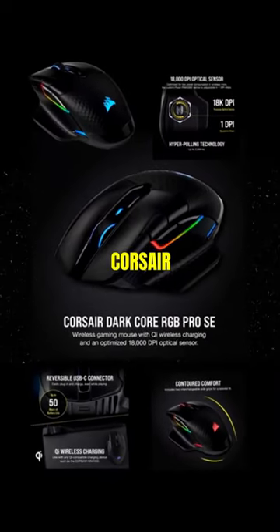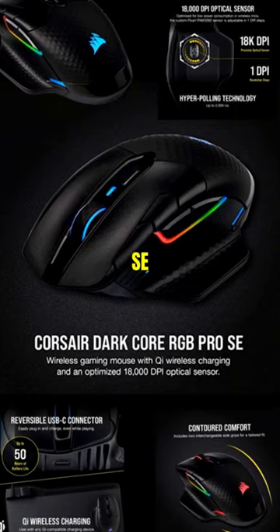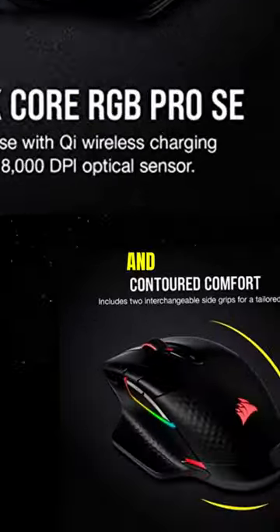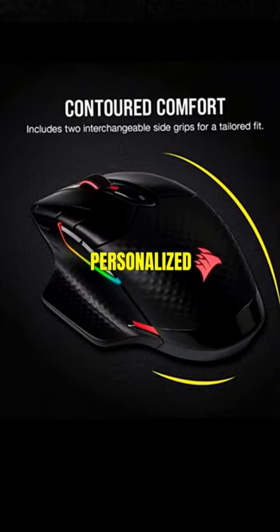4. Corsair DarkCore RGB Pro SE — a versatile wireless option with hyper-fast connection, customizable side grips, and vibrant RGB lighting for a personalized setup.